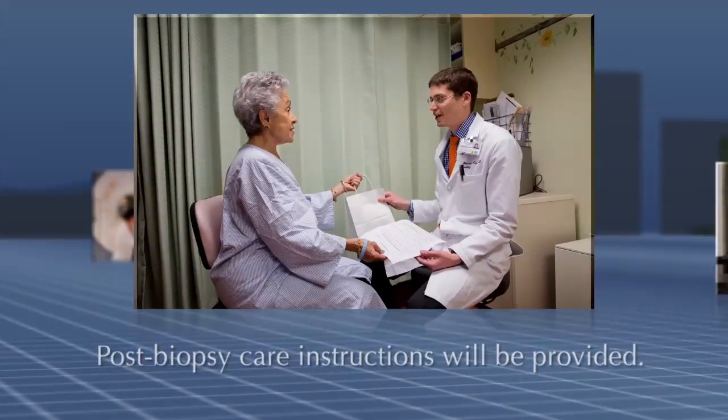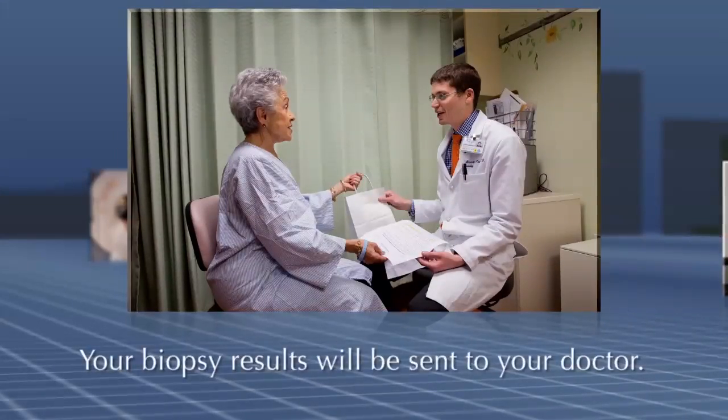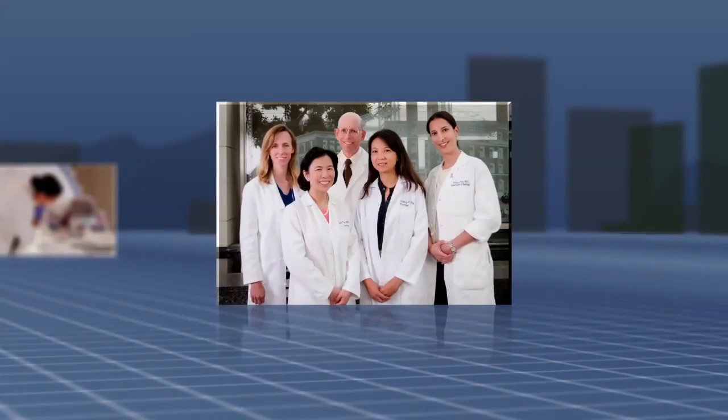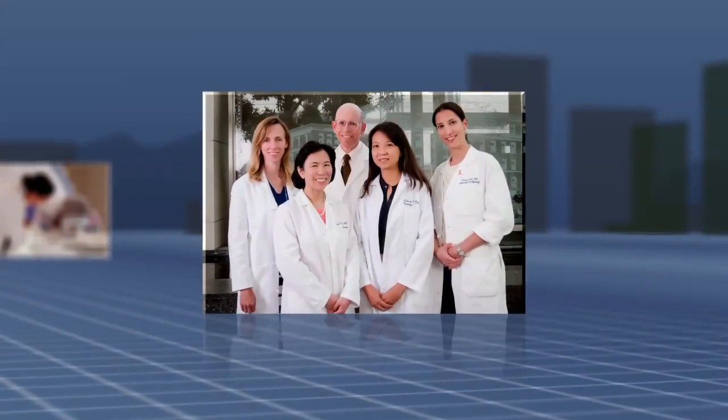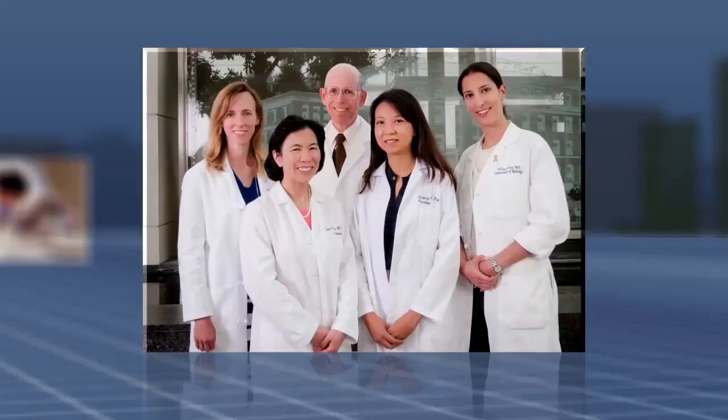Your full visit will likely take more than an hour, and your biopsy results will be sent to your doctor, who will contact you. The doctors at UCSF Women's Imaging are committed to doing everything possible to ensure that you are safe and comfortable, and that you are an informed participant during your biopsy.